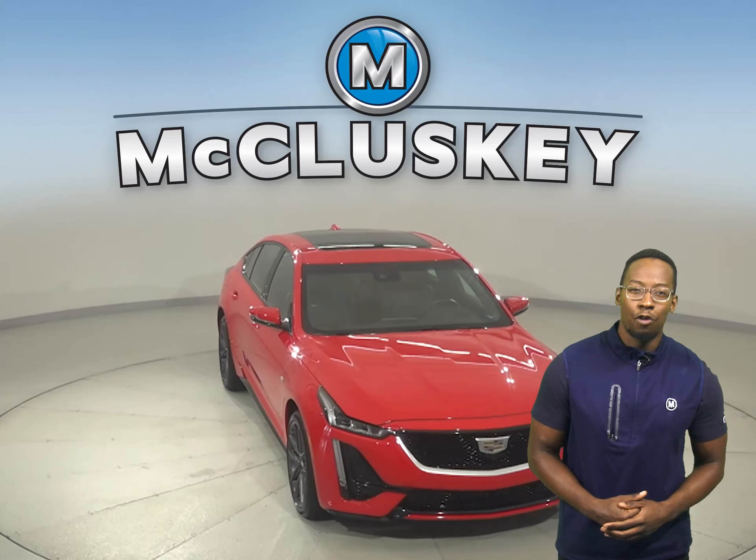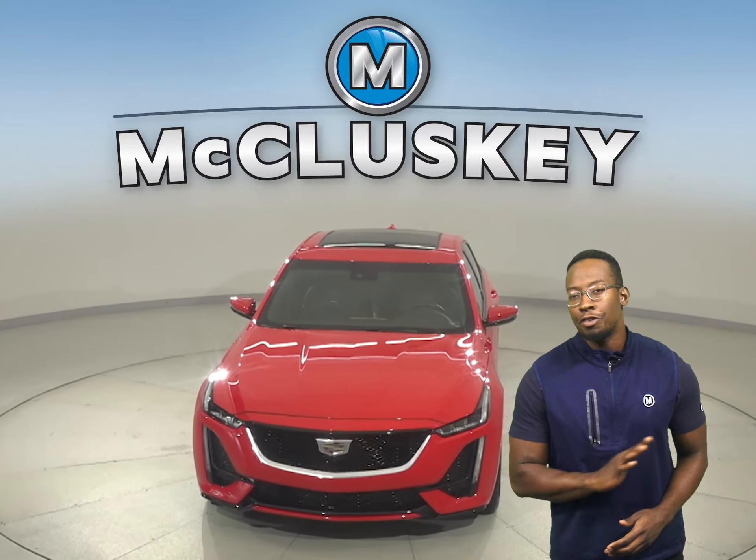Take it on a free 48-hour test drive. Once you buy it, you'll have no regrets.